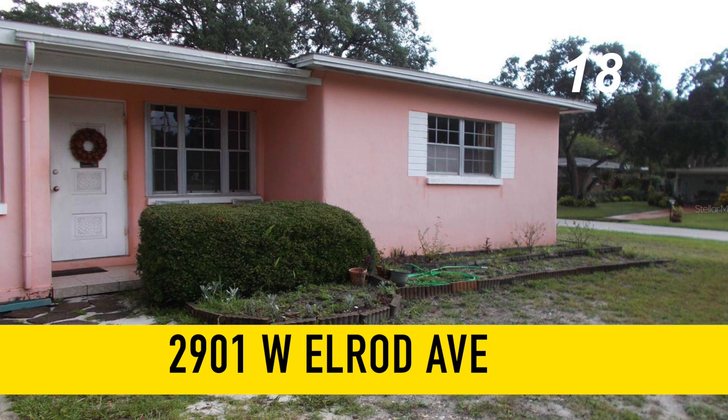The second property, 2901 West Elrod Avenue in Bay Hill Estates. Three bedrooms, one bath, over 1,100 square feet of living space on an 8,200 square foot lot for $325,000.